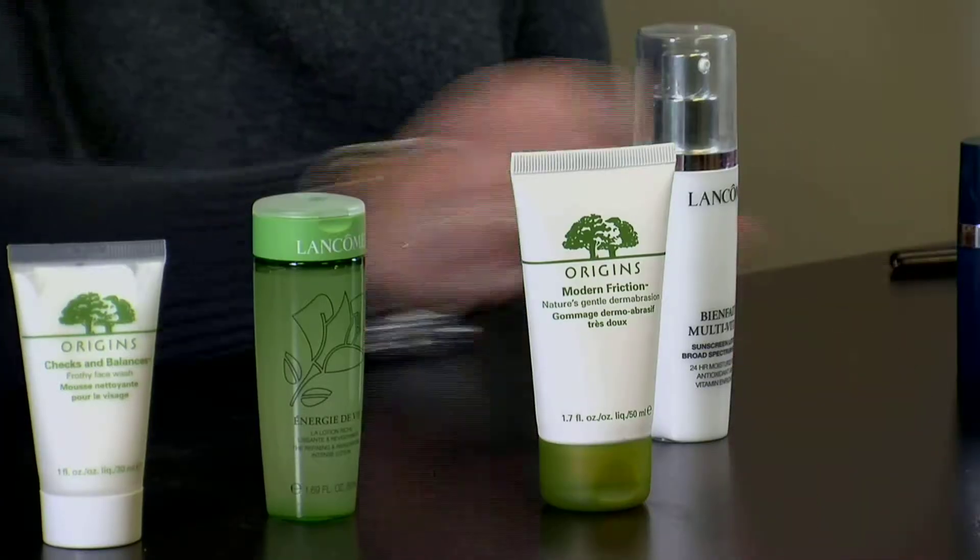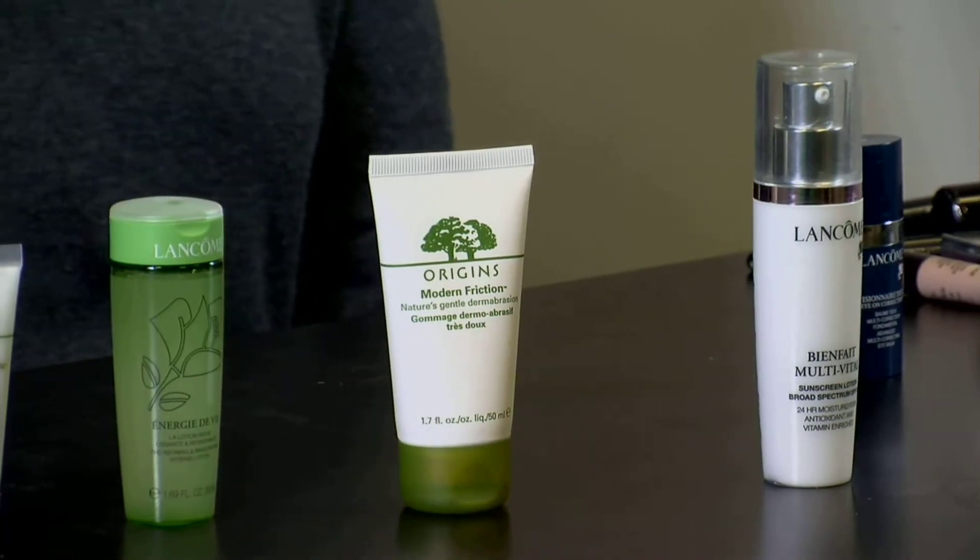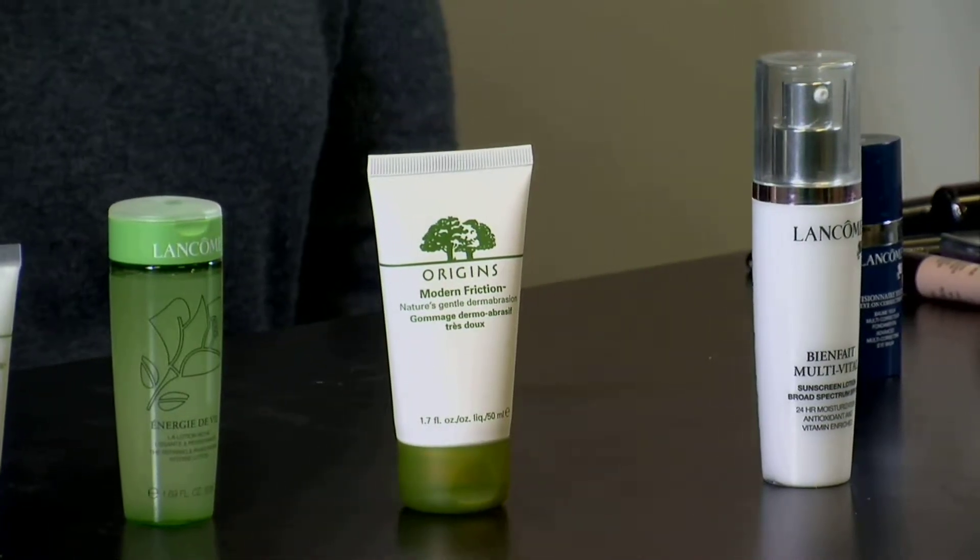No matter what your age is, I'm always going to suggest a good moisturizer that has sun protection. As long as your skin is adequately moisturized and hydrated, that's all I ask from a moisturizer — but the main thing is that we have an SPF of 30 minimum. Just a good oil-free lotion with SPF 30.